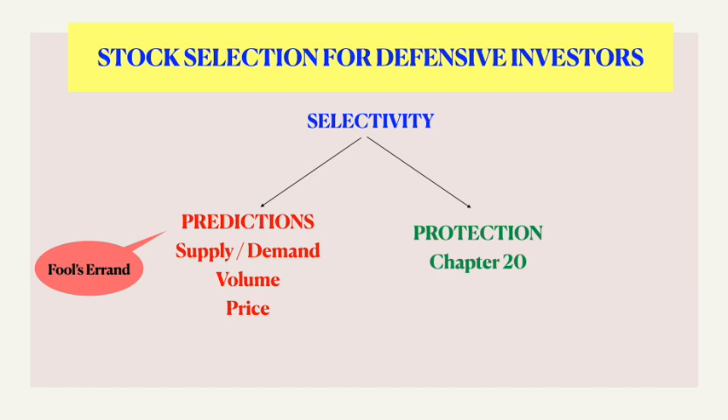Next, Graham talks about selectivity — given the set of rules, all investors should come out with the same list of companies to choose, but in reality that doesn't happen as a number of factors interplay. He says the future can be approached in two different ways: either by predicting or projecting, which is based on supply, demand, volume, and price; or the other way is by protection, which he has covered in detail in chapter 20. According to Graham, predicting is a foolish job whereas protecting is an intelligent act.